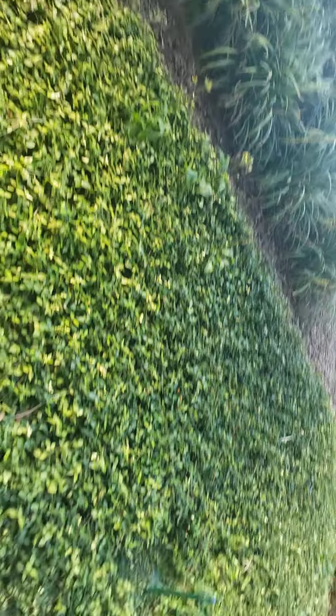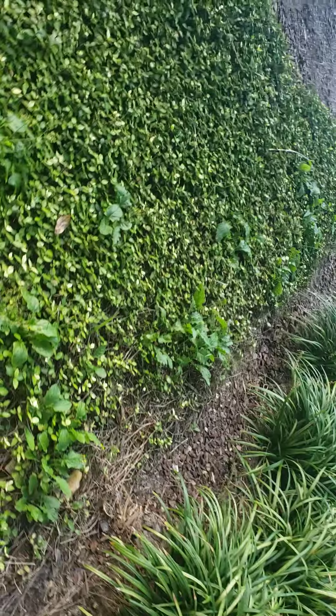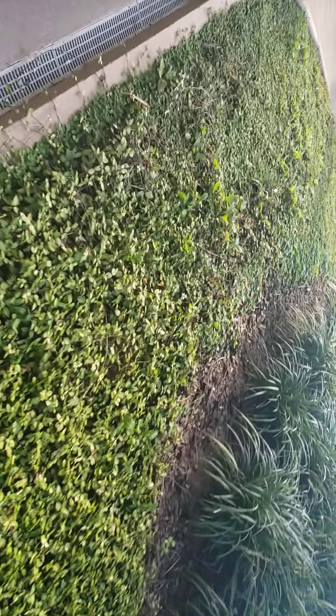It's full of weeds too. You can see the weeds. And if they go in here and they spray, they're going to kill the rest of the Asiatic jasmine, and I can't do that. I don't know what they're doing wrong, but this is really unacceptable that we have this much weed.